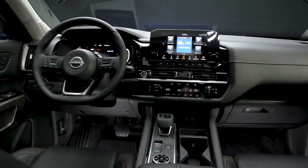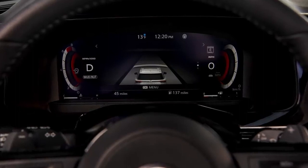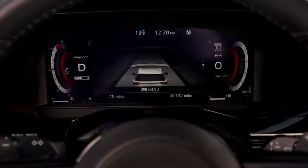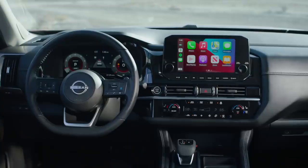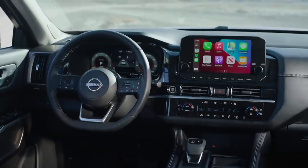Among the long list of striking new touches is a new available 12.3-inch digital dashboard, providing the driver with a variety of easy-to-navigate screen options. Complementing the digital dashboard is a new available 10.8-inch head-up display. The available 9-inch color touchscreen center display is placed high on the simplified intuitive instrument panel, providing easy visibility and accessibility.